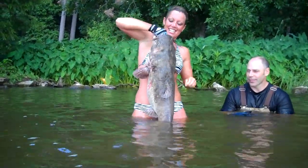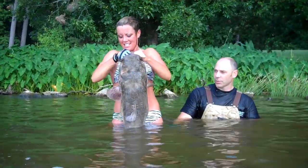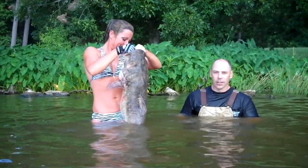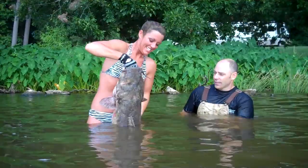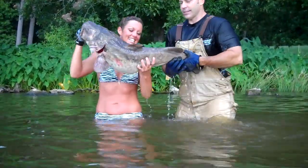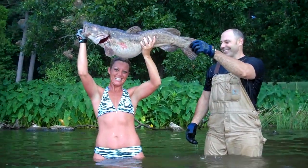What a catfish waiting in there! Looking like it would be a good 26, 27 pounds. It's a female so they generally weigh a little more. Hold him up over your head — help her hold that fish up there. There you go, hold him on up there. That's a fine catfish.